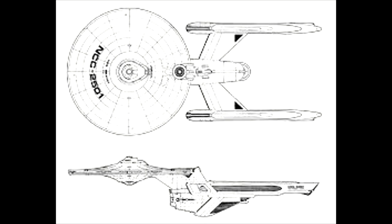Crew for the ship was 290 in peacetime, with provision for an added 150 officers and crew to perform various secondary roles. The ship could achieve speeds as high as warp factor 8.6 for brief periods, with a normal cruising speed of warp factor 7 on the old scale.